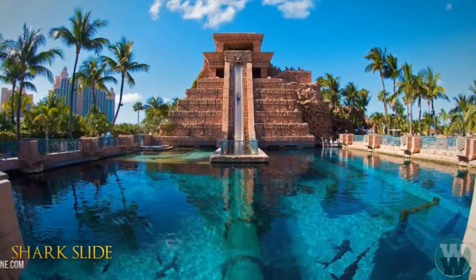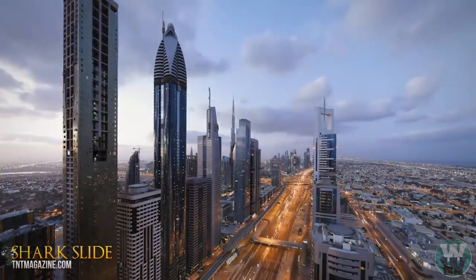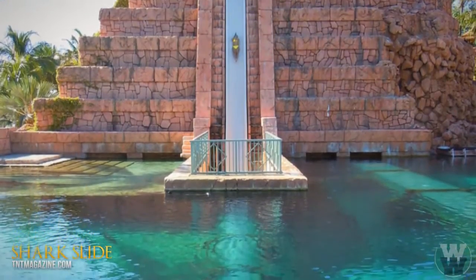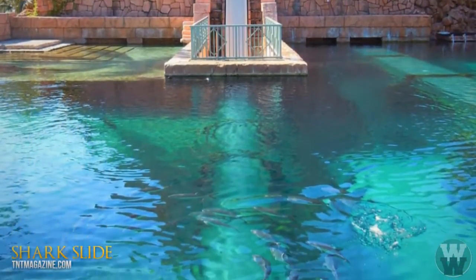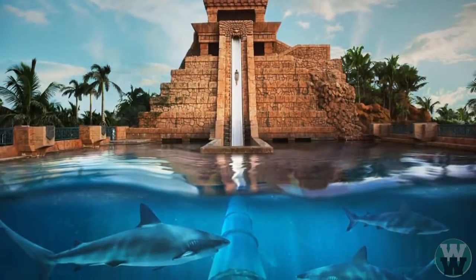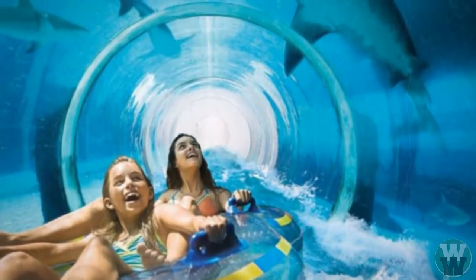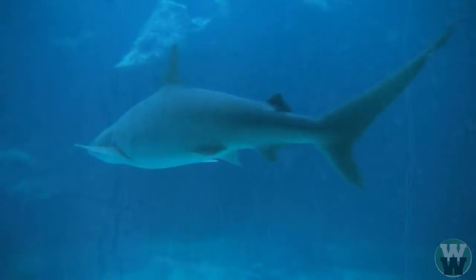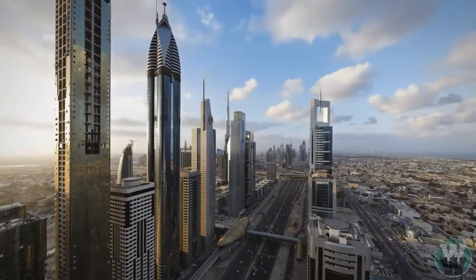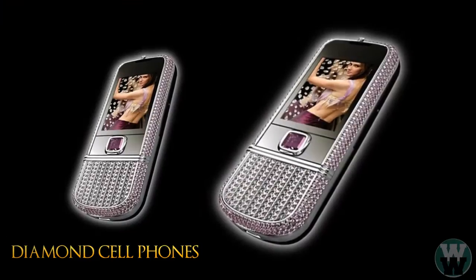Number 8: shark slide. You can always count on Dubai to go big where entertainment is concerned. The imposing ancient Mesopotamian-style pyramid houses the scariest ride in Dubai. The ride starts with a practically vertical drop of almost 30 meters. Survive that and you'll find yourself skidding through a clear acrylic tunnel, coming face to face with a tank full of sharks. Only in Dubai would something like this seem like a good idea.